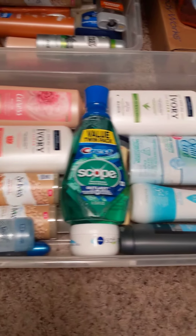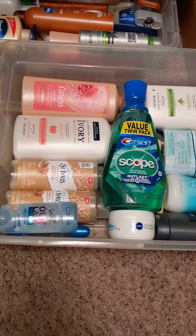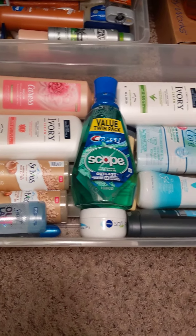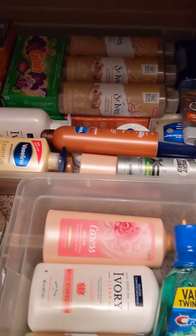Plus he needs more lotion. He likes the Vaseline, just the regular lotion in the yellow bottle. He has sensitive skin so he has to use certain body wash too.